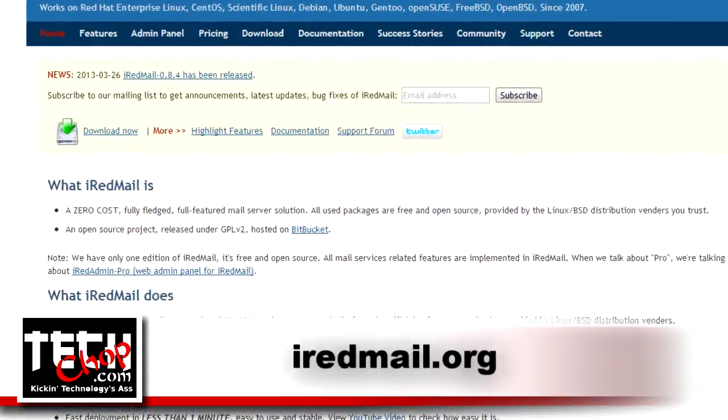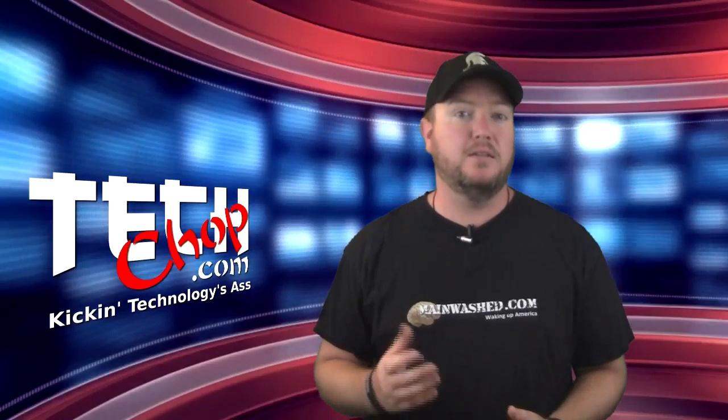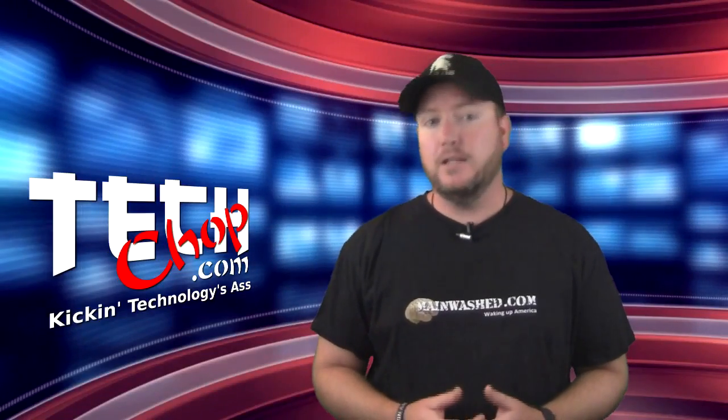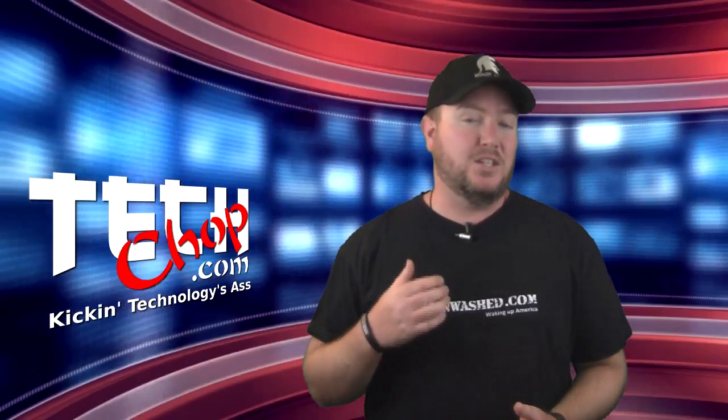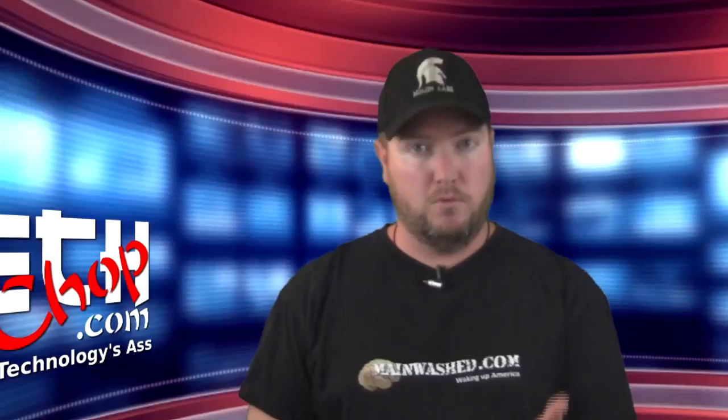iRedmail is a free and open source package for Linux that combines PostFix, SpamAssassin, ClamAV, DoveCot, RoundCube, and some others to make it a pretty simple to use, yet secure, email server. And I'll show you how easy it is to install right after this.